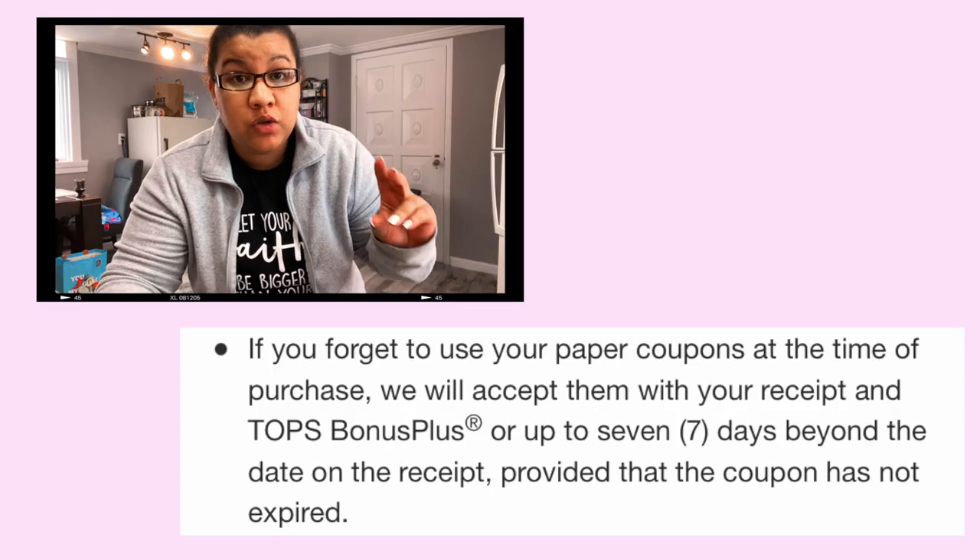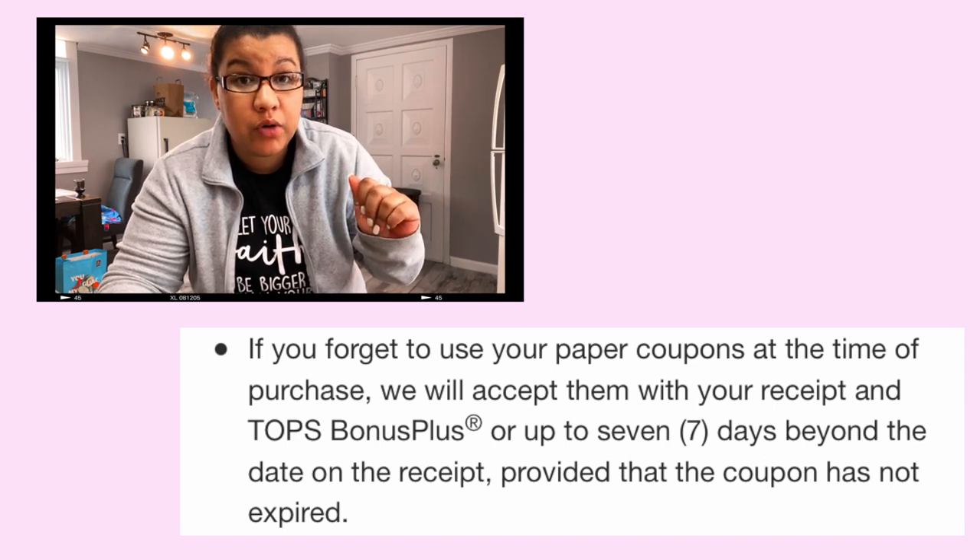Honestly, at the end of the day, no harm done — not a biggie. We'll use it as a learning experience. If you have a coupon problem with digital coupons, you can go to customer service. If you're using paper coupons, you have seven days to bring the paper coupons and your receipt to customer service and they will handle that for you.